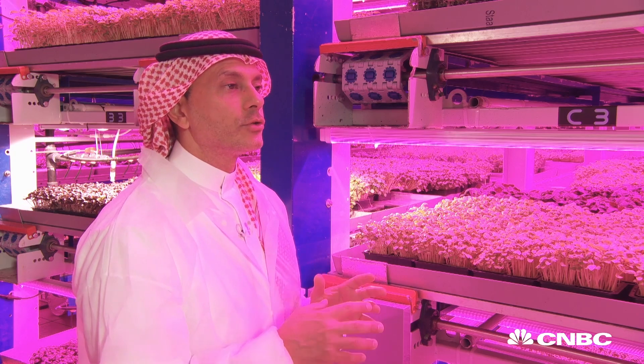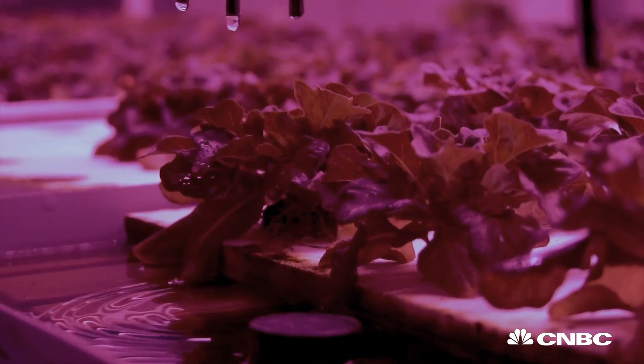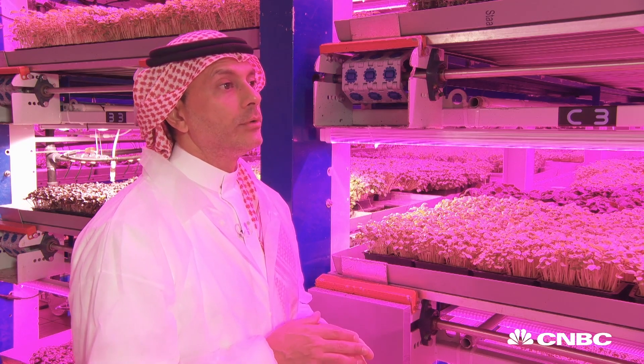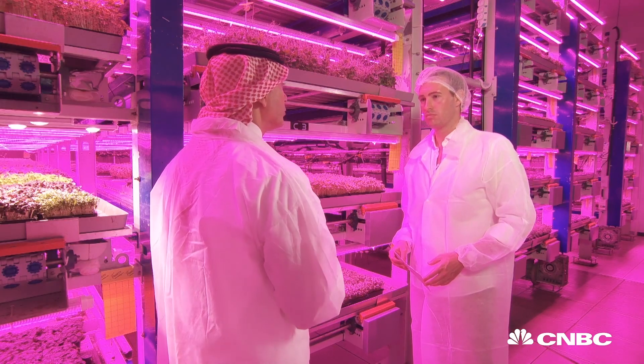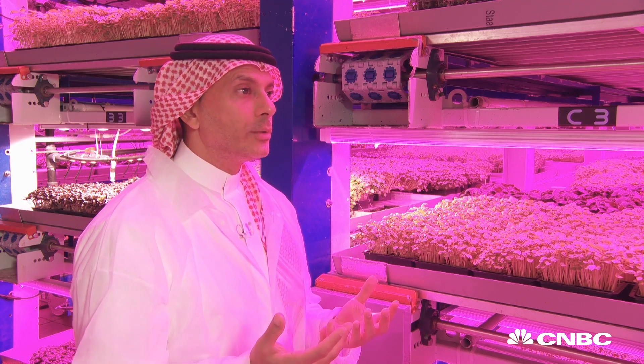Another element is that the computers control the whole irrigation process — when to irrigate, the scheduling, what type of nutritional formula for each plant — and then we control the humidity, we control the temperature, we control the CO2.